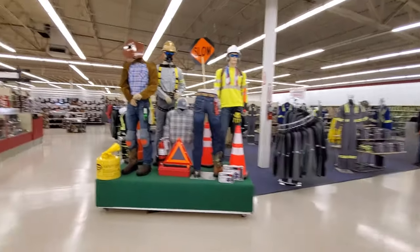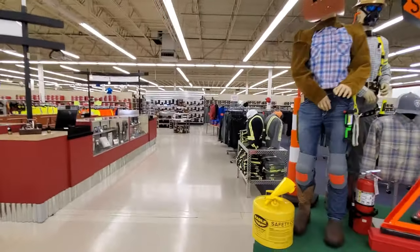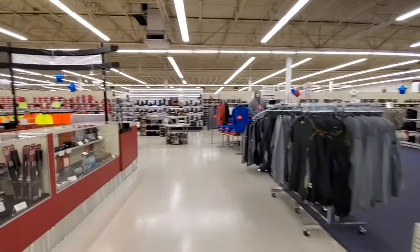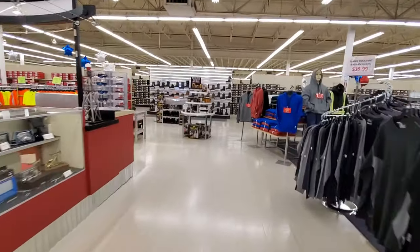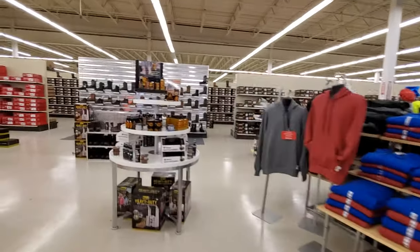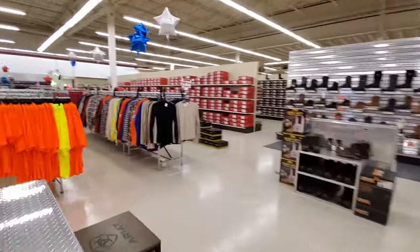Yeah, you would never know this was a Toys R Us, guys — I don't see anything that looks like Toys R Us. Okay, so I'm just going to switch to a voiceover here because there was music in the store that will cause a copyright issue.